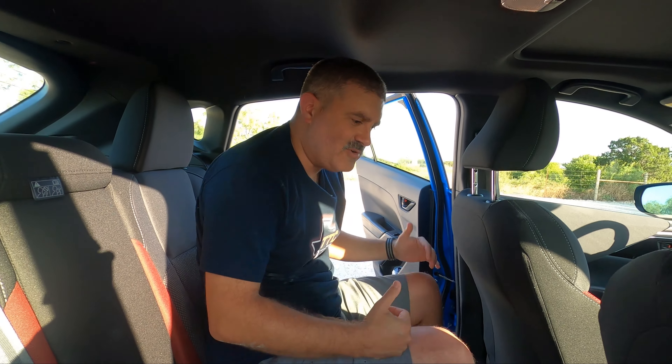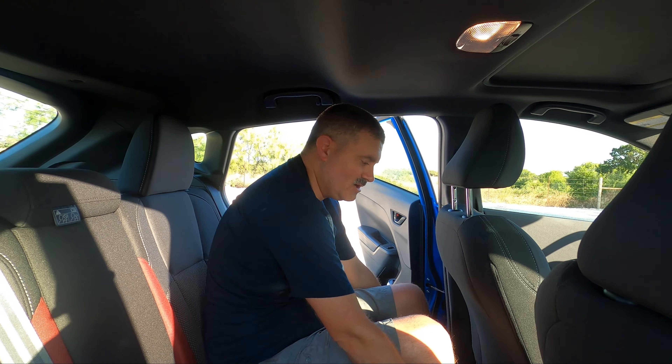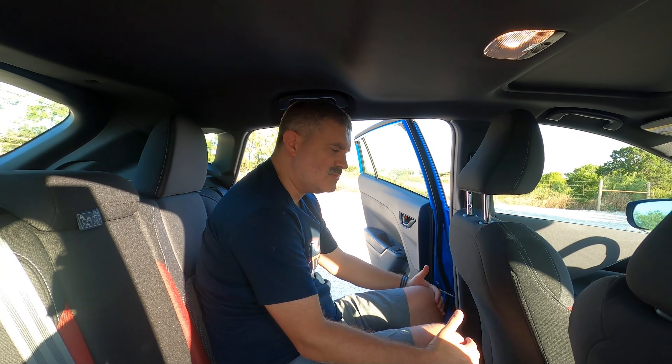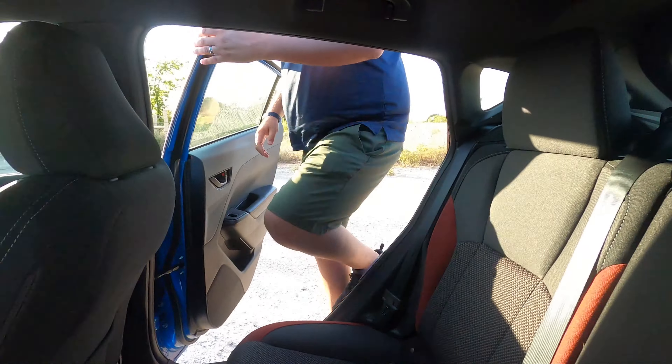Let's get in the rear seat and see what kind of room we've got. I'm sitting behind myself — I'm five-foot-nine, Brian is six-foot-four and was driving. There's still some room to spare.